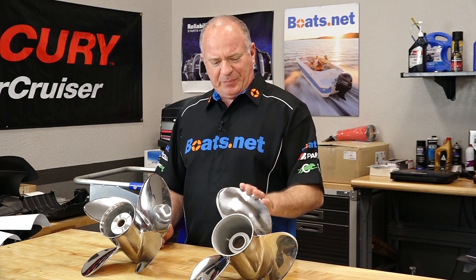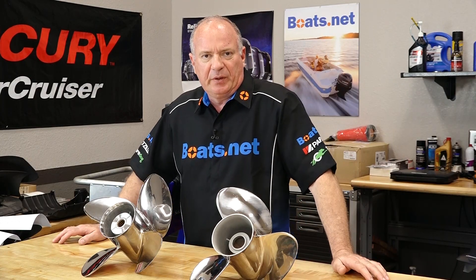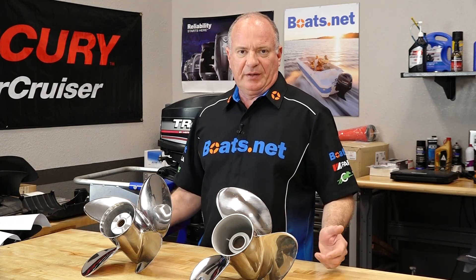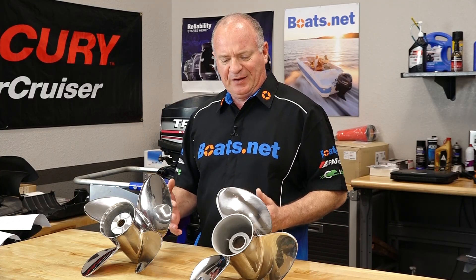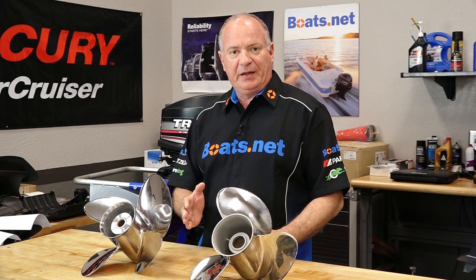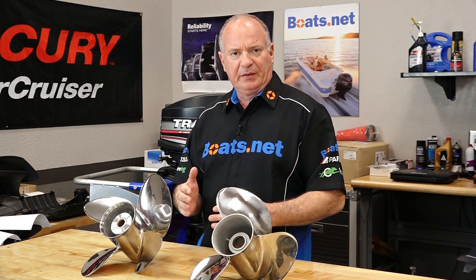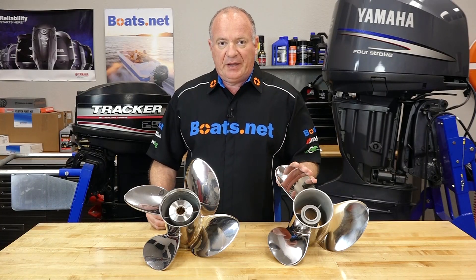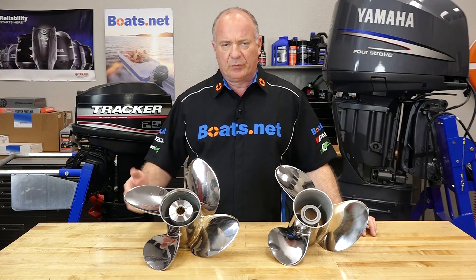We all know that probably 90% of the boats out there have three-blade propellers, so why would you want to go to a four-blade? Well the short answer is the four-blade has more surface area, more bite, and that will allow the boat to get up on a plane and maintain that plane easier at a lower RPM. With the three-blade, it actually has less surface area, less drag, and it'll offer more top speed than a four-blade will.